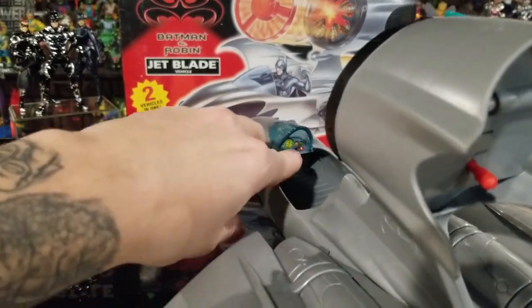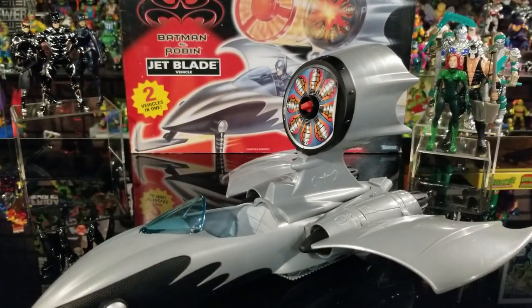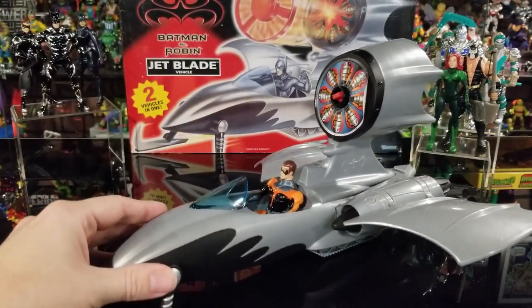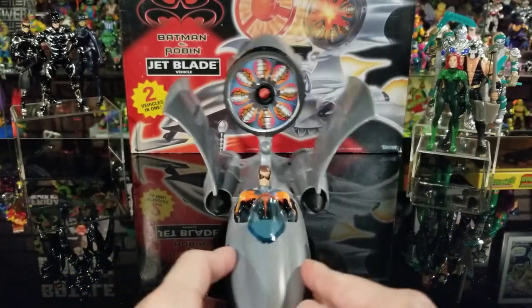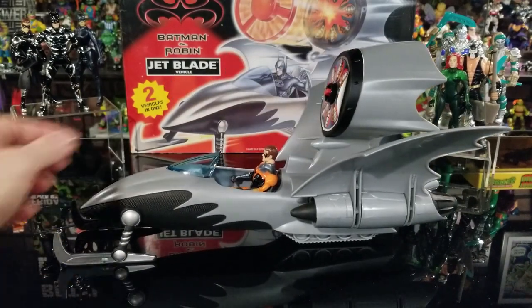The front cockpit has a sticker on it — it's peeling a bit — and it fits one figure. Robin sits right in there. That's basically a look at the Jet Blade. You can store the fins upright to save space, or lay it down. Let's move on to the next one.